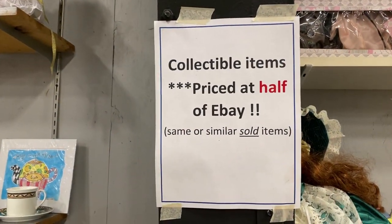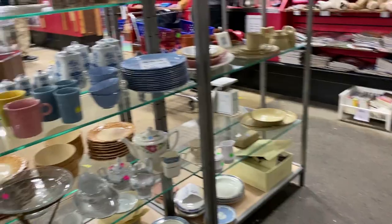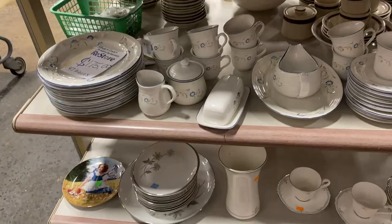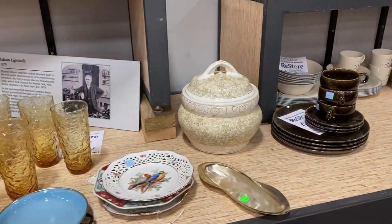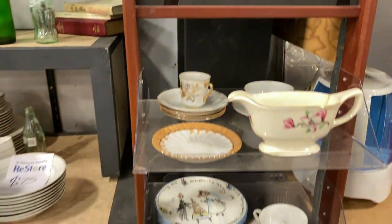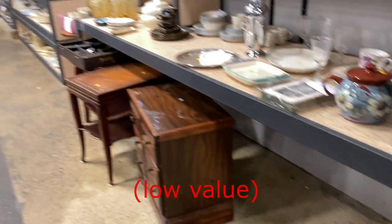I was really surprised that they had a section for their collectible and vintage items, priced at half of eBay same-or-similar sold items. I'm not so sure about that — if they're half the price of eBay, I couldn't find anything there to make a profit. They can't know everything, but I just can't help but wonder what did they miss throughout the store — what can I find today to resell on eBay that they thought had no value?